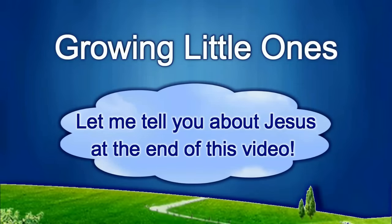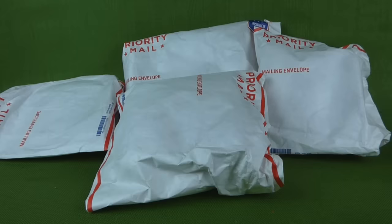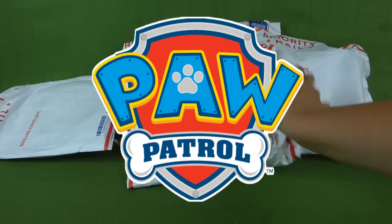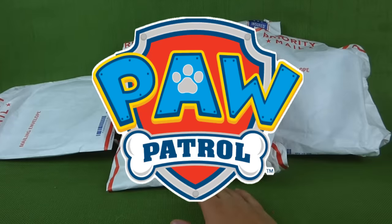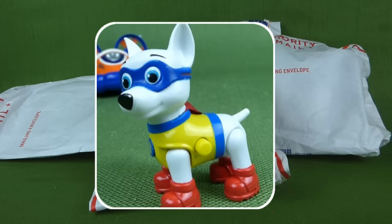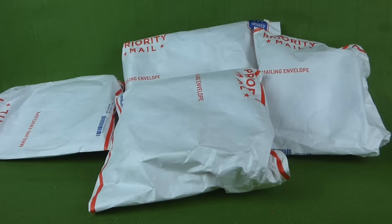Presenting a Growing Little Ones video. Hey everybody, we've got more Paw Patrol toys. Each one of these bags has a different Paw Patrol toy in it, and it's the superhero set. We even have Apollo in one of these bags, so I'm excited. I cannot wait to open up the Apollo Super Pup from Paw Patrol.